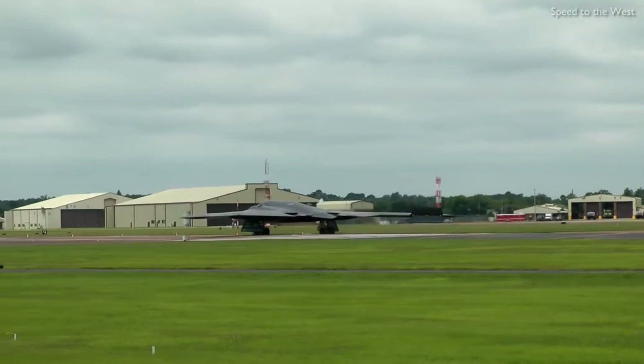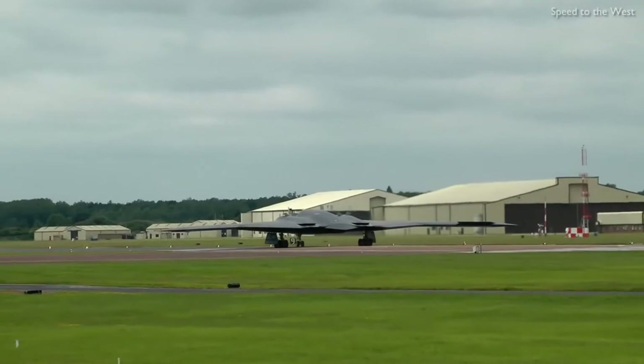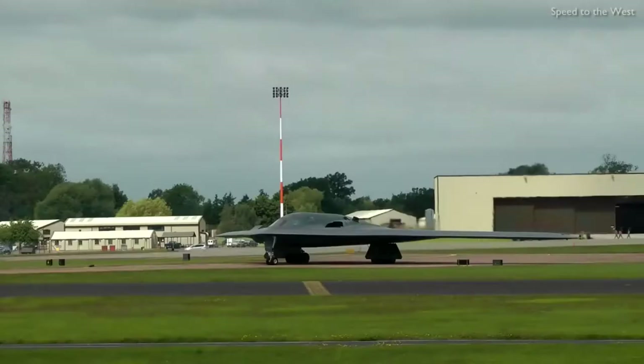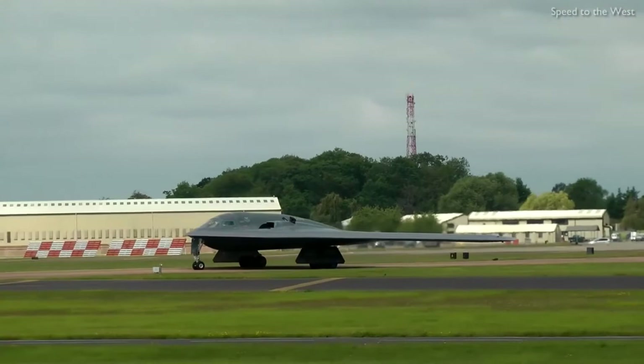Program costs rose throughout development. Designed and manufactured by Northrop, later Northrop Grumman, the cost of each aircraft averaged 737 million U.S. dollars in 1997 dollars. Total procurement costs averaged 929 million dollars per aircraft, which includes spare parts, equipment, retrofitting, and software support. The total program cost, including development, engineering and testing, averaged 2.13 billion dollars per aircraft in 1997.